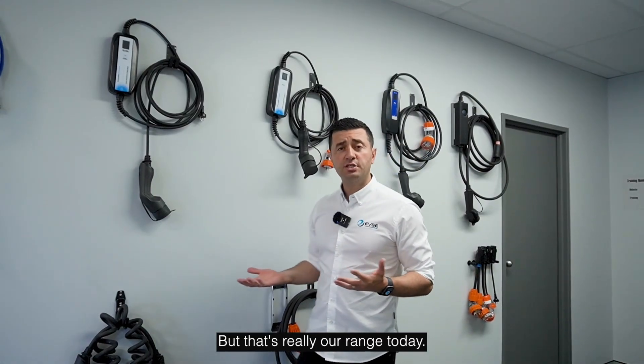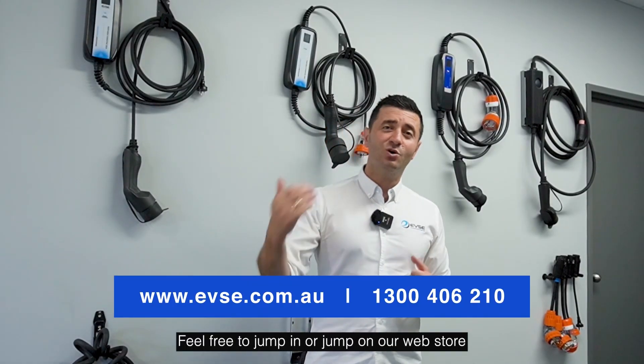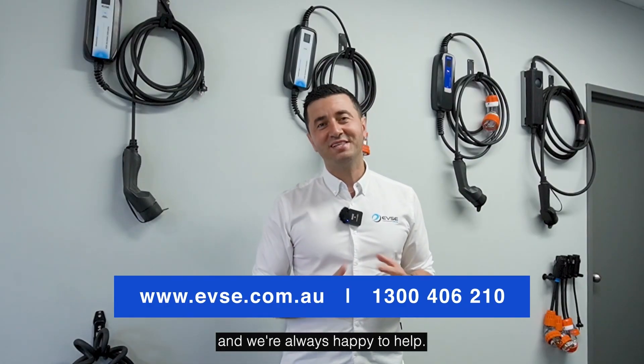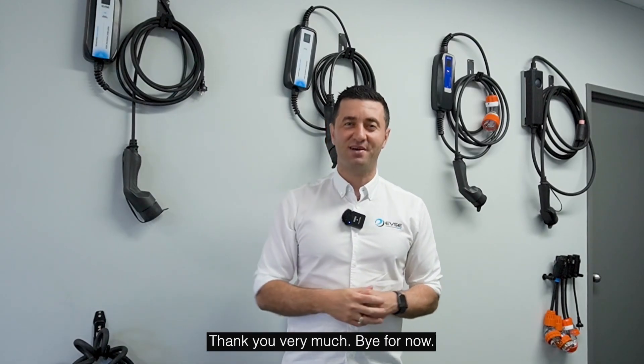That's really our range for today. In 2025, we have Australia's best range at EVSE. We have showrooms in Sydney, Melbourne, and Brisbane — feel free to visit or jump on our web store. We're always happy to help. Thank you very much, bye for now.